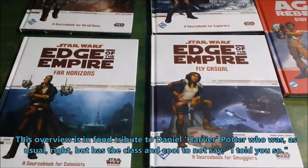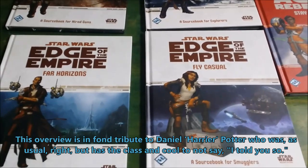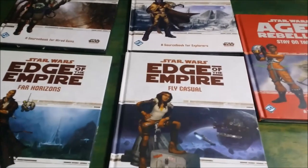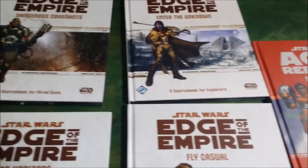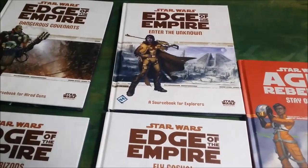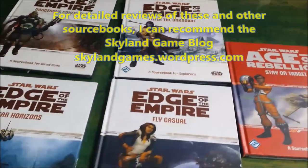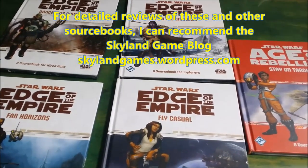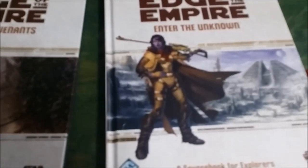I am on record as saying that I wish in my time in gaming I had bought more core books and far fewer source books, and yet the video field here is full of source books — source books for the FFG Star Wars RPG, Fantasy Flight Games Star Wars Role Playing Game. Why do I have them? Good question.